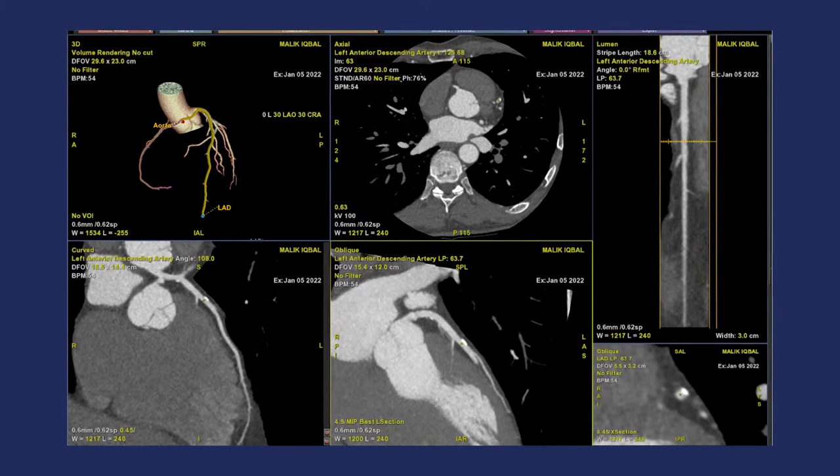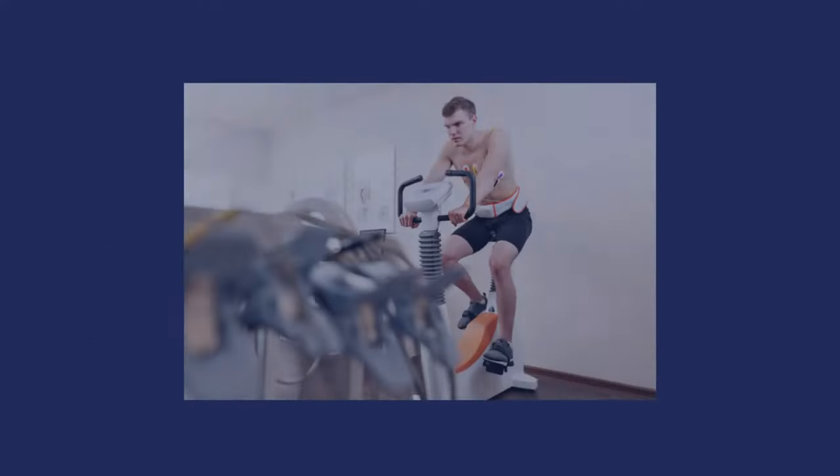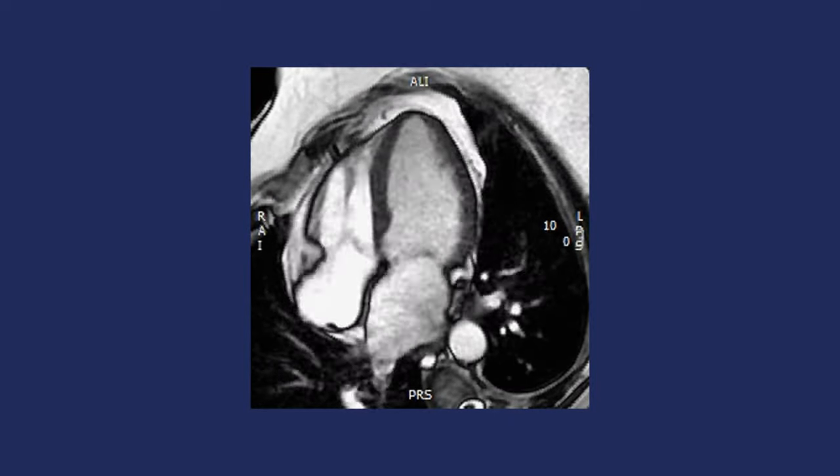Welcome to this piece where we're talking about CT angiography at One Welbeck Heart Health. Today I am not only the medical director of One Welbeck Heart Health but I am the patient, because I wanted to demonstrate what our patient journey is if your doctor decides you need a CT scan. A CT scan is an anatomical test — it tells you about the structure of the arteries and less so about the function of the heart. If you wanted a more functional test, we could use a stress echocardiogram or even a stress MRI scan, and we can leave it to your cardiologist to decide what scan is best for you.